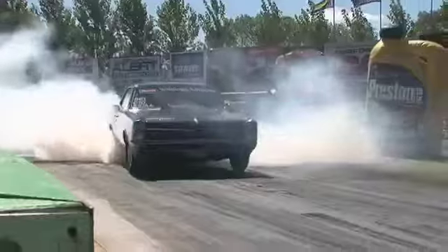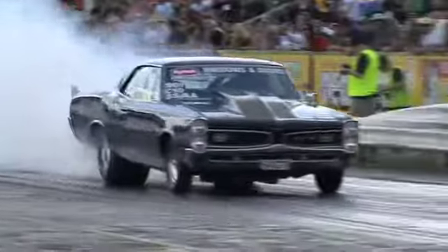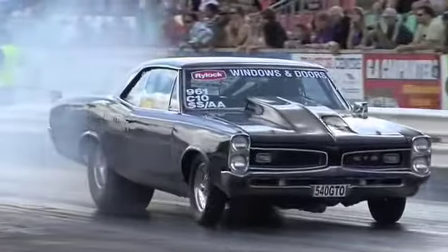It's a '66 GTO Pontiac with a 540 cubic inch big block Chevy and a 300-shot of nitrous on. We've just turned the nitrous on, so it'll be interesting to see how it goes.